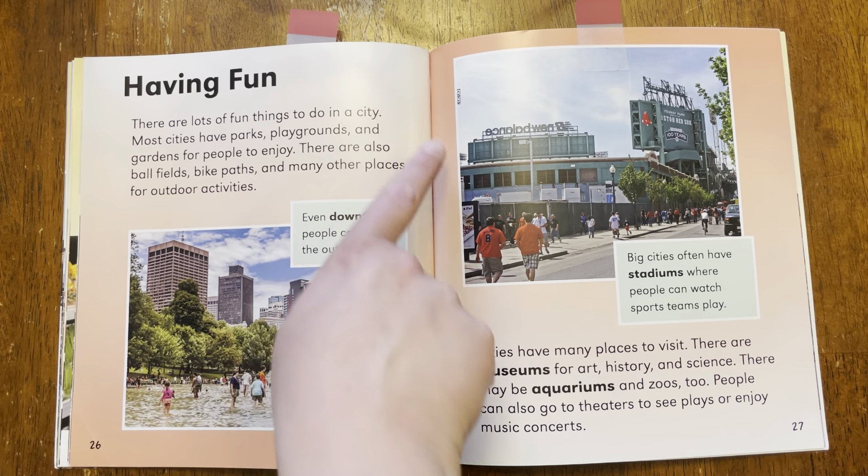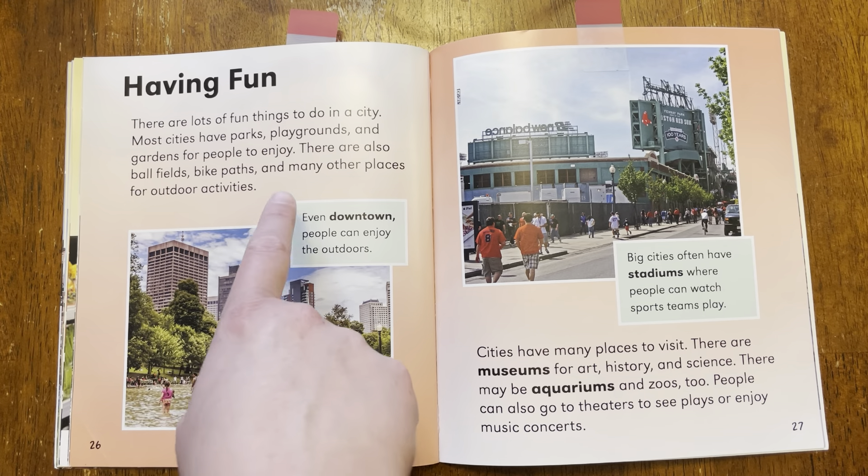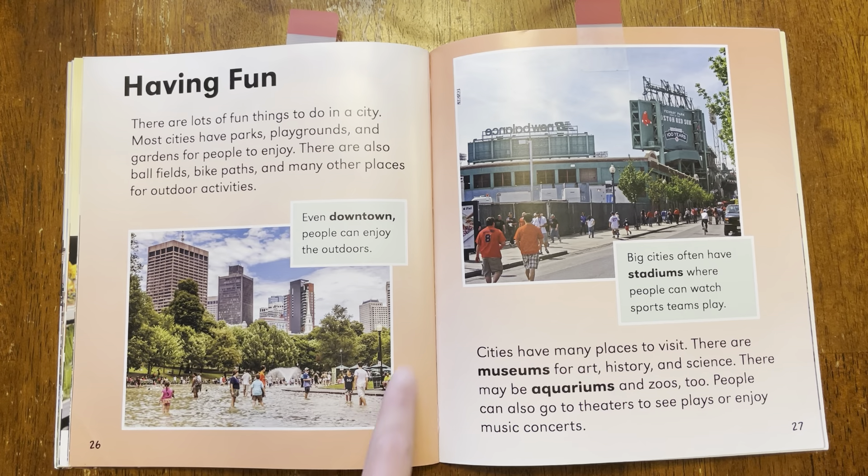So the words talked about going outside and playing in playgrounds and parks, and our picture is showing people that are outside playing.